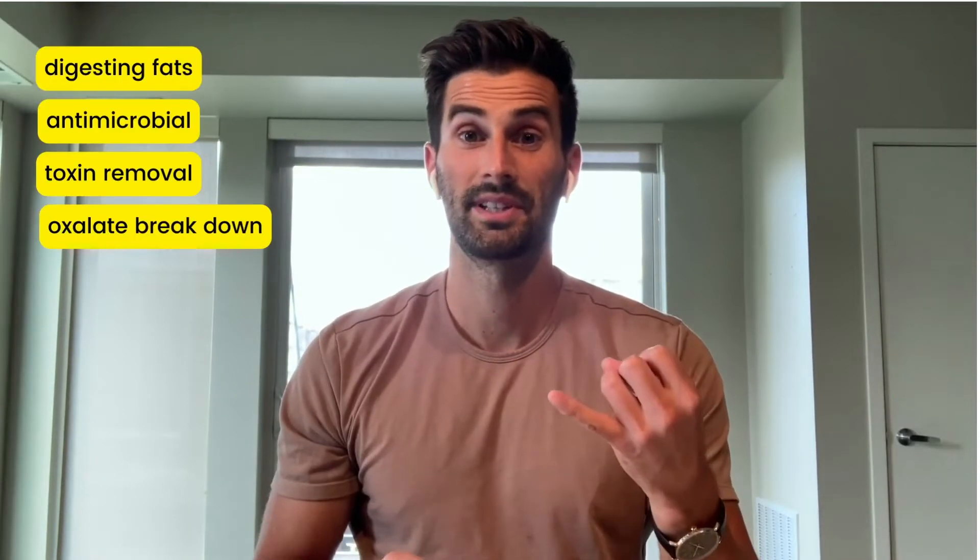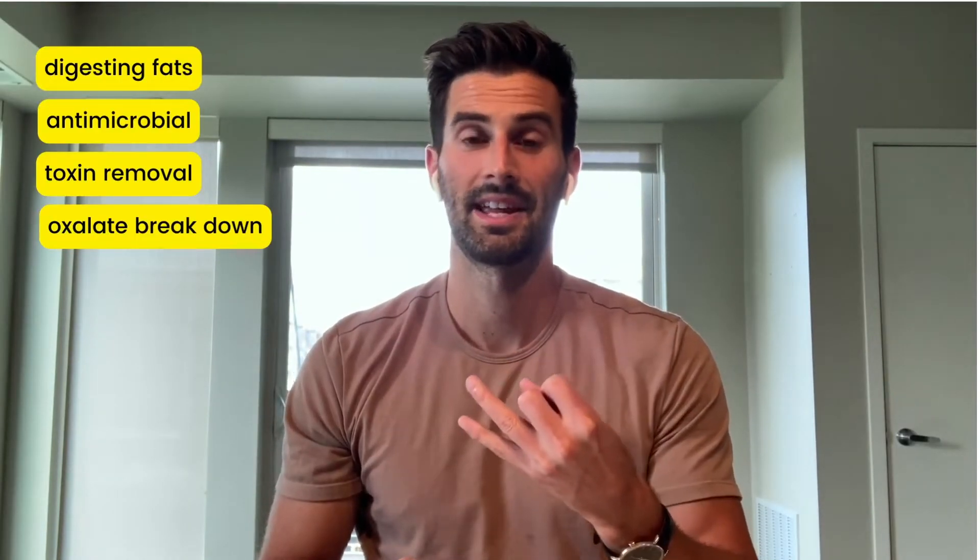This video is a follow-up to the one I did last week called Bile Basics. In that video, I discussed what bile is, where it's produced and stored, and some of its main functions — such as helping digest fats, acting as an antimicrobial, helping rid the body of toxins, and helping reduce oxalate levels. This week, I'll be talking specifically about supplements for bile production and flow, and also some considerations if you've had your gallbladder removed.